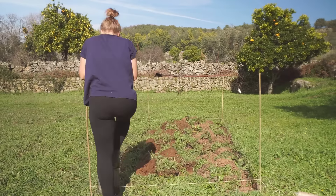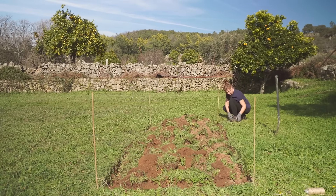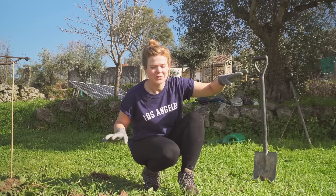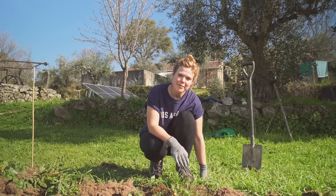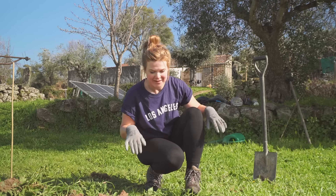I chose this spot for the potatoes because the soil here is already really fertile and it's quite flat around this area. It also gets a lot of sun all day, so hopefully the plants are going to do really well in this location. There is still quite a bit of prep though that I need to do on this area before I can actually get the potatoes in the ground.